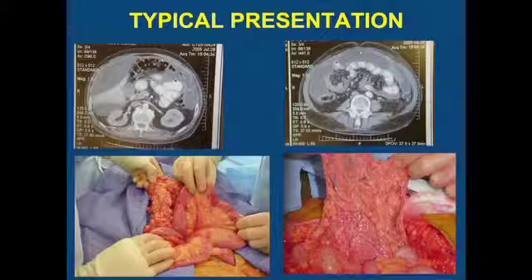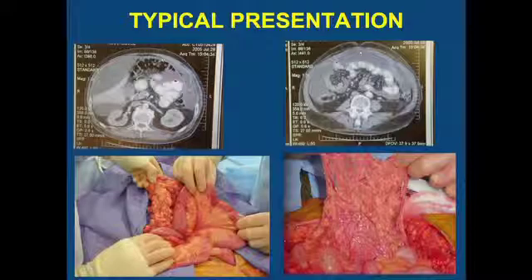Very similar to what Dr. Alexander presented, classically these patients present with a large amount of ascites, which you can see over here. You also can see this omental cake, which was demonstrated a little bit better in the case that Dr. Alexander presented. Intraoperatively, what we find is that the CAT scan typically doesn't reflect the magnitude of the disease in the peritoneal cavity. You can see this is very dramatic omental cake.